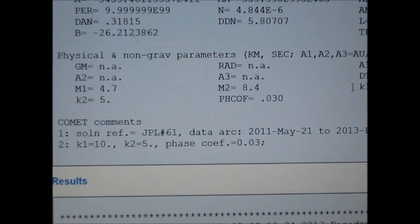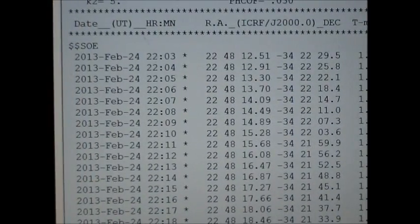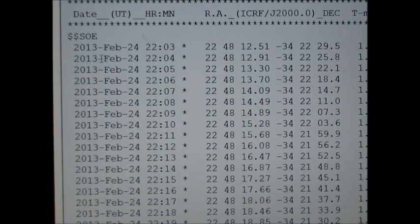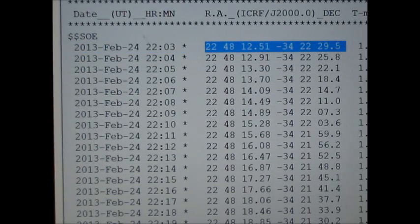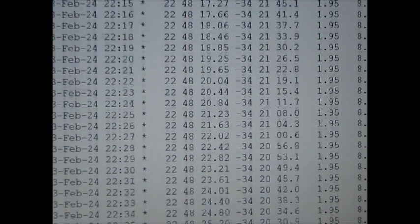Once you click 'Generate Ephemeris,' you'll get a results page. Scroll down past the header information to where it starts giving you the per-minute coordinates for Pan-STARRS as well as the magnitude. The numbers you're interested in will be the right ascension — for example, 22 hours 48 minutes 12.51 seconds — and the declination, for example negative 34 degrees 22 minutes 29.5 seconds. Go into your telescope's hand control software, select Go-To RA/Dec, input those coordinates, hit enter, and it will slew your telescope to that part of the sky.